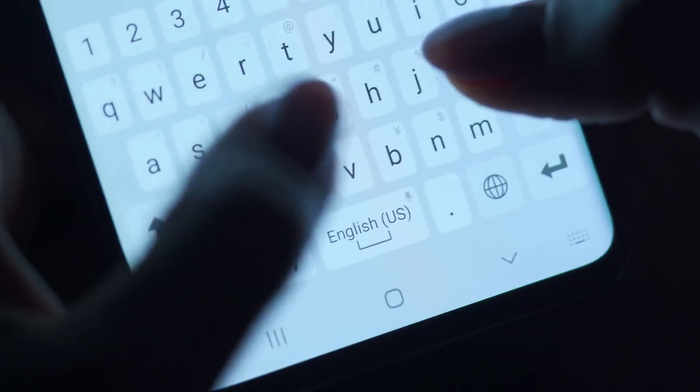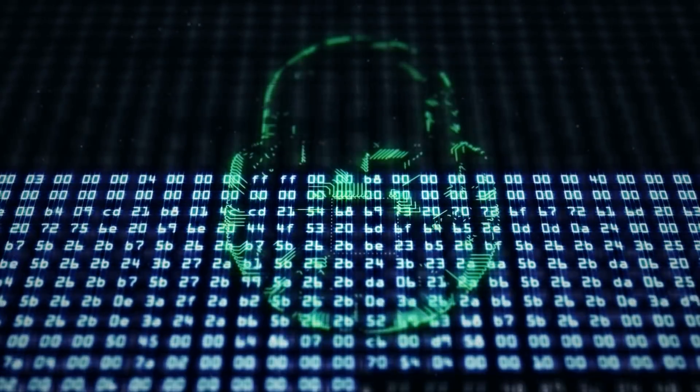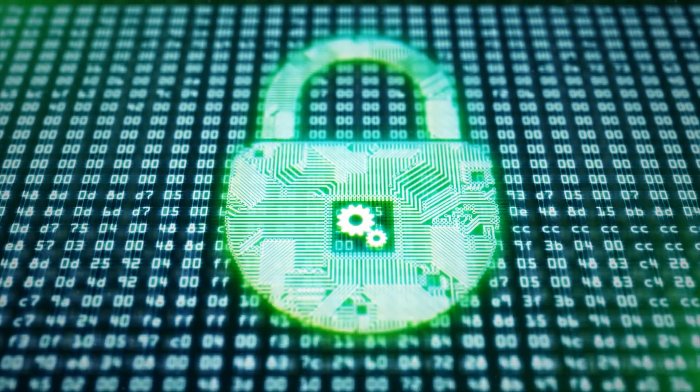We've been led to believe that our phones are pretty secure, that all of our data is securely encrypted, and that only by unlocking your phone can you access your data. Though, as new research has shown, this isn't quite the case.